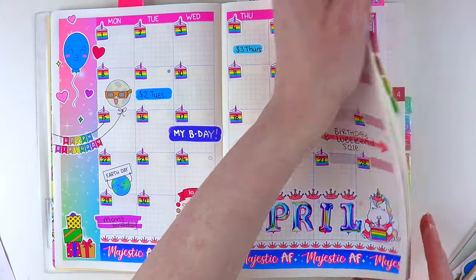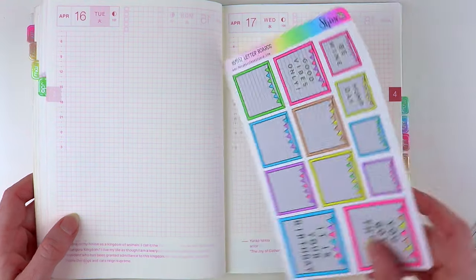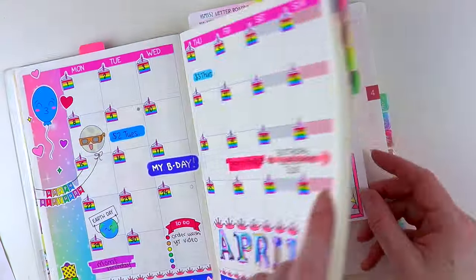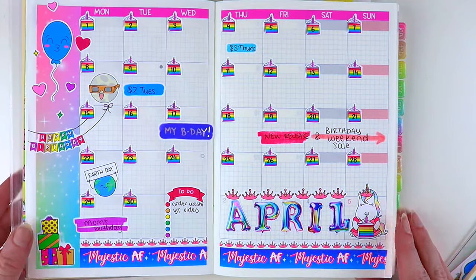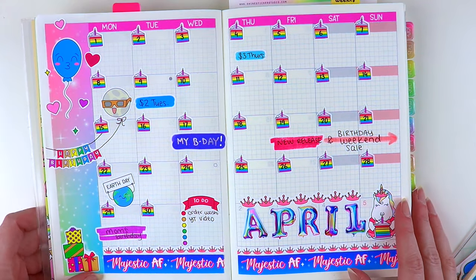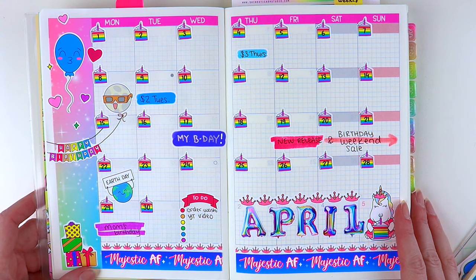I was thinking of doing a daily page as well — I know I said that in the beginning of the video — but I think I might save that for another one because I don't want this one to get too long, and this took me a bit longer than I thought it would. As usual, time blindness is fun. Anyway, I hope you guys enjoyed the video. Thank you so much for watching, and I'll see you guys in the next one. Bye!